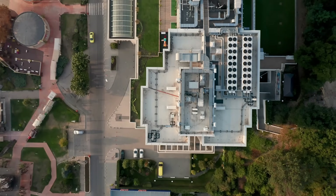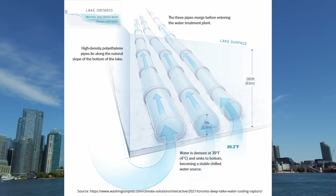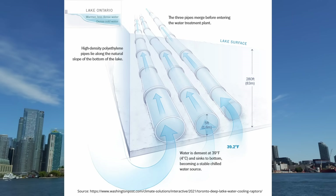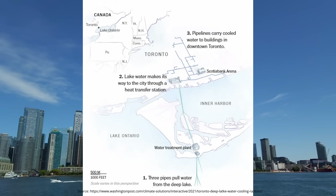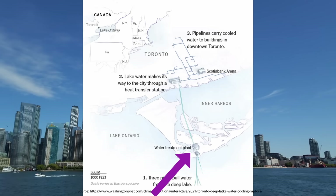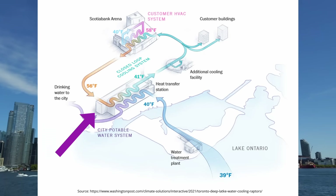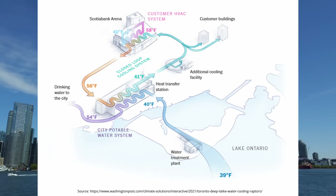Here's how the deep lake water cooling system actually works. There are three parallel high-density polyethylene pipes below Lake Ontario, each around 600 millimeters in diameter and 5.6 kilometers long. These pipes reach down to a depth of 85 meters below the surface to reach the cool water below. They intake the cold water and bring it to the Toronto Island water treatment plant where it's treated to potable water quality. The water then flows to the John Street pumping station.